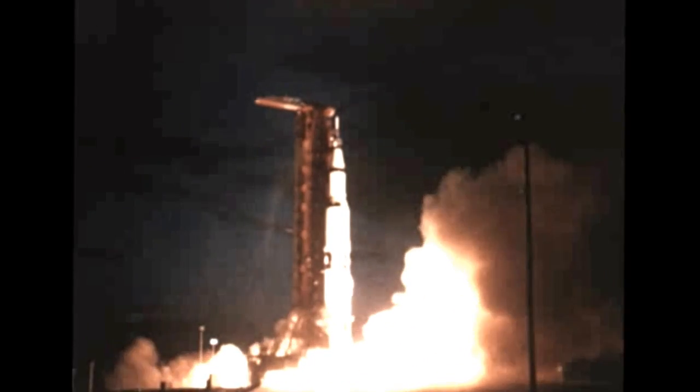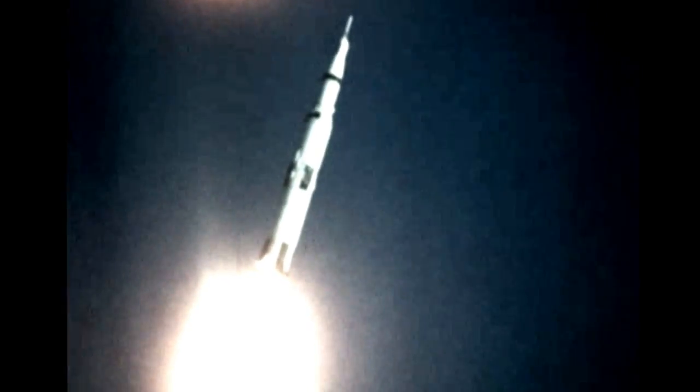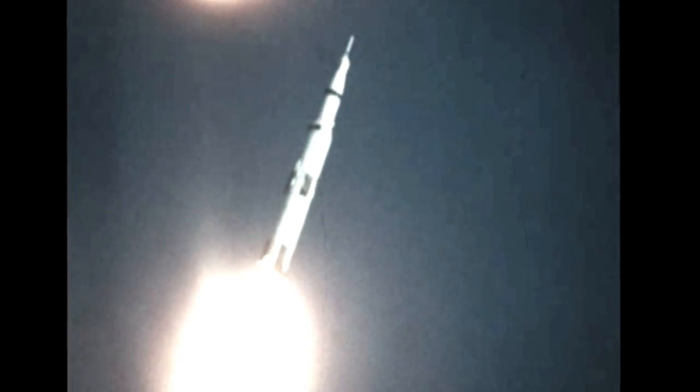A flawless liftoff on schedule at 7 a.m. Eastern Standard Time, November 9th, sent the vehicle on its way to what would later be described as a virtually perfect flight in every respect. Launch tower clearance was maintained during liftoff, with a yaw bias accomplished as programmed. To escape the 400-foot-tall launch tower, 16 seconds were required by the 6.2-million-pound space vehicle, its five first-stage F-1 engines generating a total of 7½ million pounds of thrust.